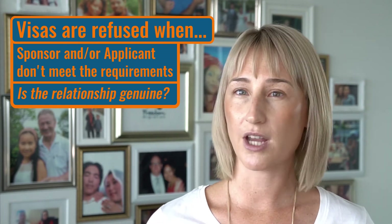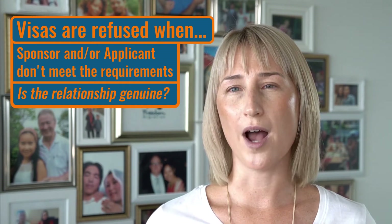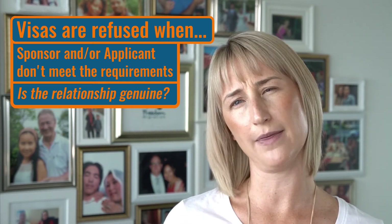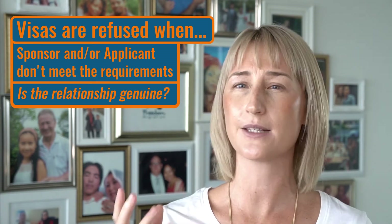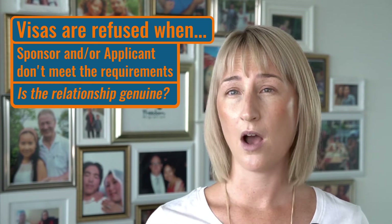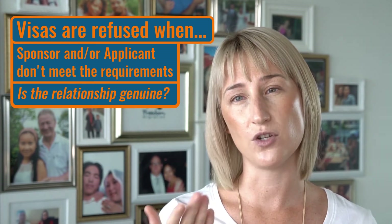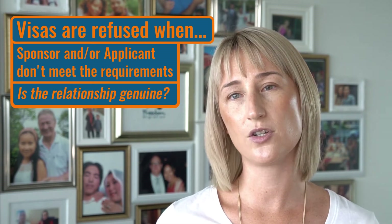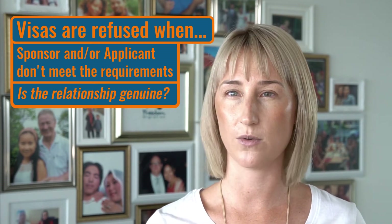It's not immigration's job to guide you or ask you for more evidence or contact you and say, hey, I'm just not too sure about this, could you give me a little bit more of X, Y, Z? That's not their job. The responsibility is on you, or your registered migration agent if you do work with a representative, to work out how much is enough evidence to prove that you're in a genuine and continuing relationship.